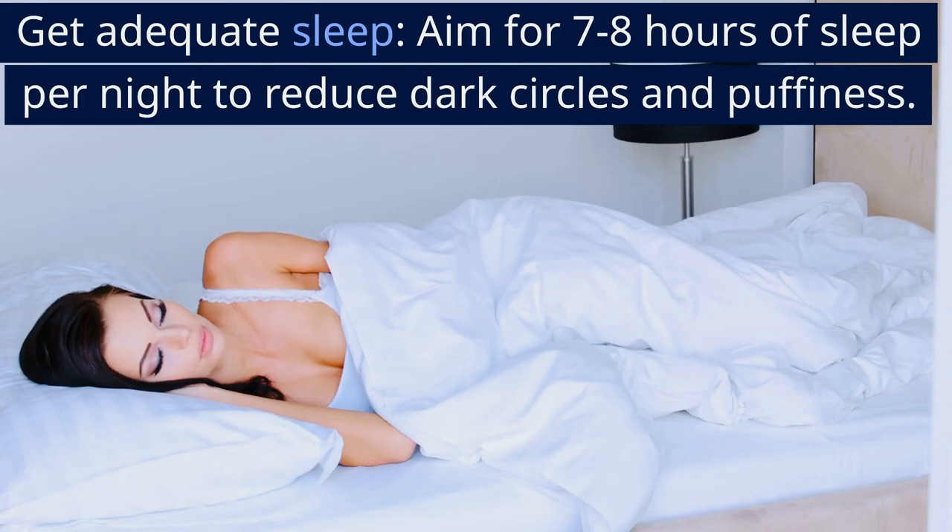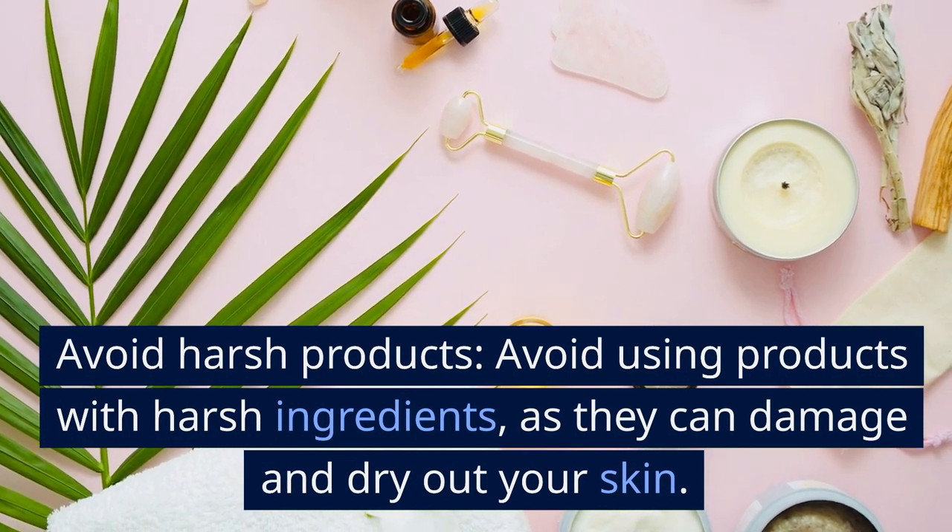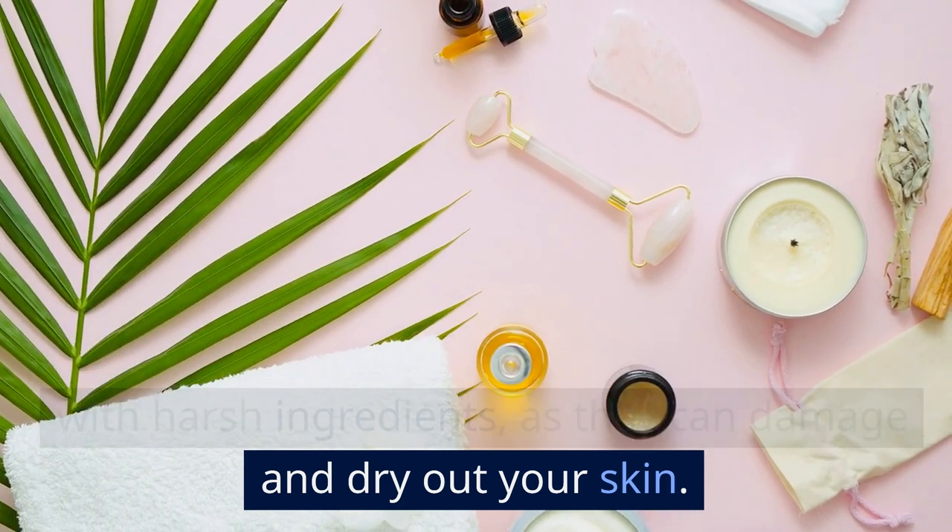Get adequate sleep. Aim for 7-8 hours of sleep per night to reduce dark circles and puffiness. Avoid harsh products. Avoid using products with harsh ingredients, as they can damage and dry out your skin.